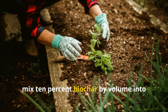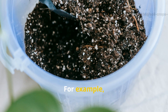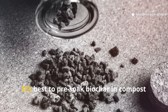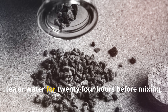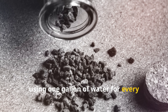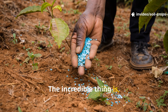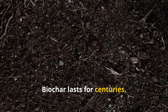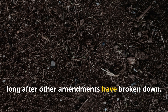To use it correctly, mix 10% biochar by volume into the top 6 inches of soil. For example, if you're preparing 10 gallons of soil, add 1 gallon of biochar. It's best to pre-soak biochar in compost tea or water for 24 hours before mixing, using one gallon of water for every gallon of biochar to help colonize it with microbes. The incredible thing is, you only need to do this once — biochar lasts for centuries, improving soil structure and fertility long after other amendments have broken down.